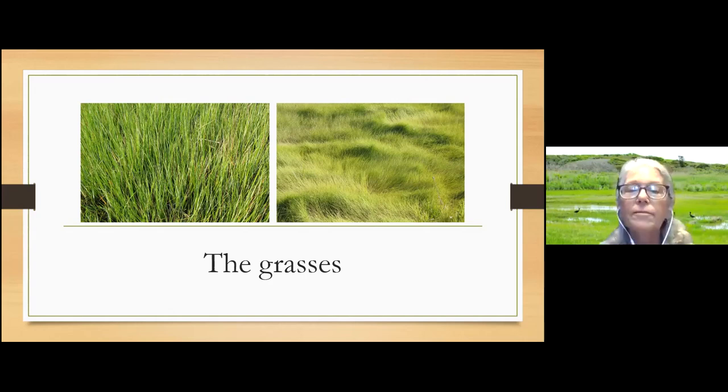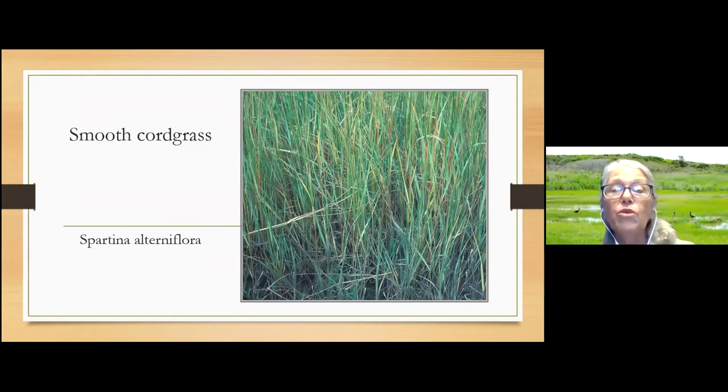These grasses — it's not just grass. We have smooth cord grass on the left, which looks a lot like beach grass, and salt meadow hay on the right, which grows on slightly higher ground. The cord grass has straight, thick blades of grass, while the salt meadow hay is a little thinner and lays down in these cow-lick patterns. You can really see the difference when you're out on the salt marsh because they look quite different. The smooth cord grass can grow right in the salt water — it's flooded twice a day.